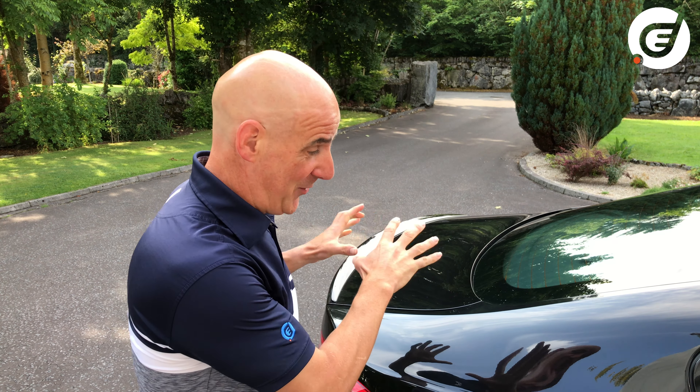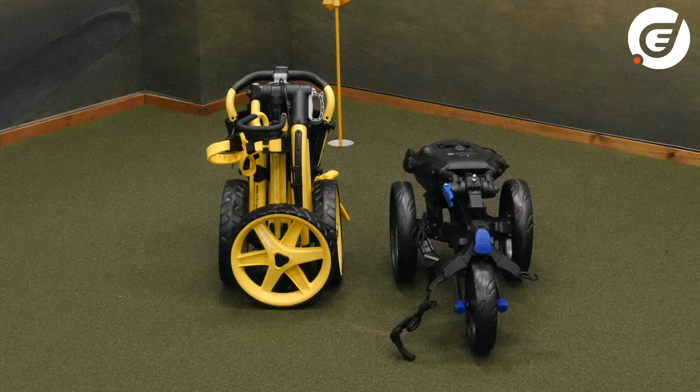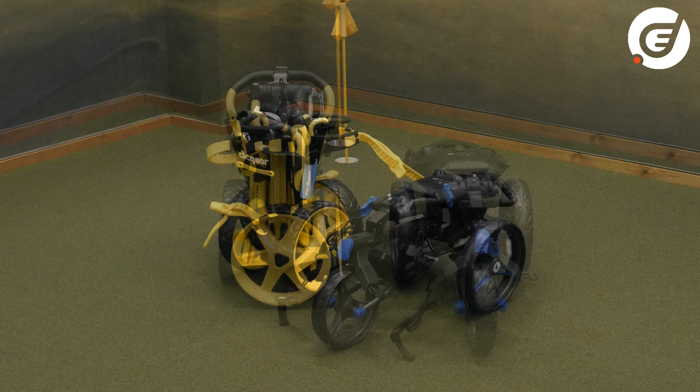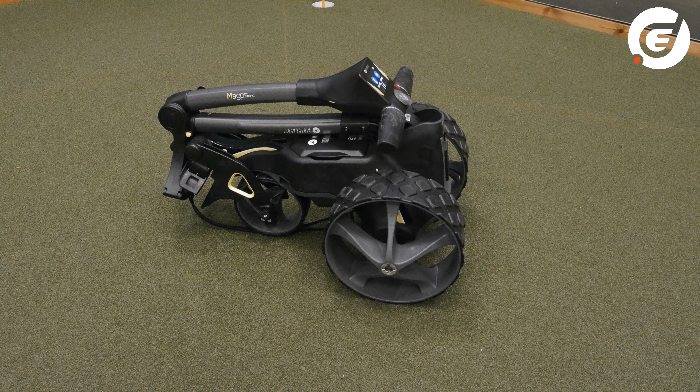Being at the boot of my car reminds me of another important factor: the size of the trolley not when it's fully extended and upright, but when it's folded for transport. There can be a big difference between the sizes of folded trolleys, especially electric trolleys. Some fold long and flat while others fold more into a cube shape, so do be aware of how much boot space you have when selecting an electric trolley, as this will be a very important factor in deciding which trolley is right for you.